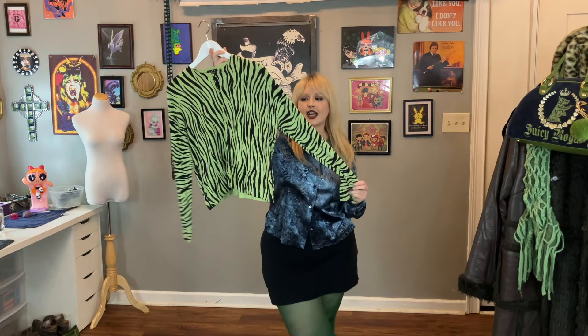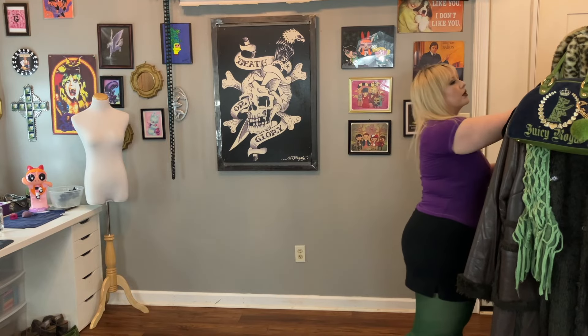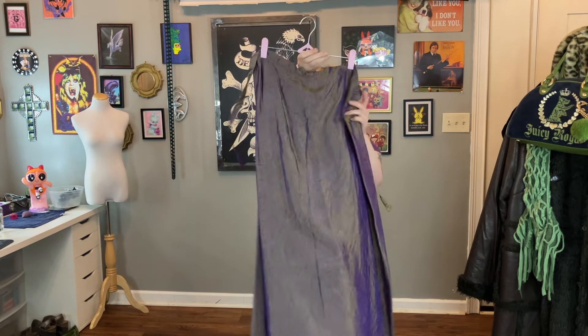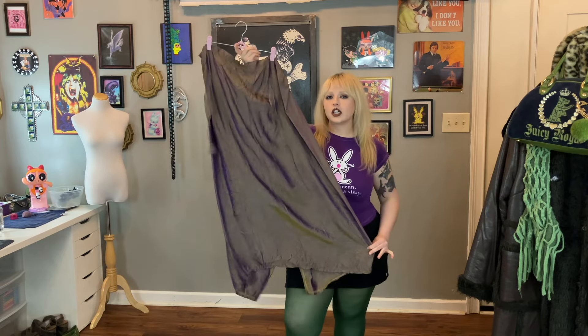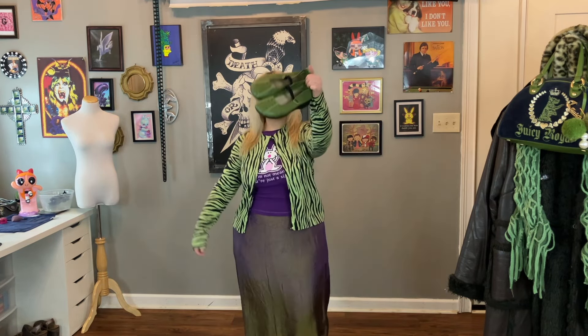The next animal print we're styling is this green zebra slash tiger print lightweight cardigan. I'm pairing underneath it a purple Happy Bunny shirt. The skirt I'm pairing with it has this iridescent green and purple hue — it's so sick. That's why green and purple will look really good together, since the skirt has both colors. The skirt is more of a thin material so this might be more of a spring-to-summer outfit. I have the cardigan with one button at the top so you can still see the graphic tee.